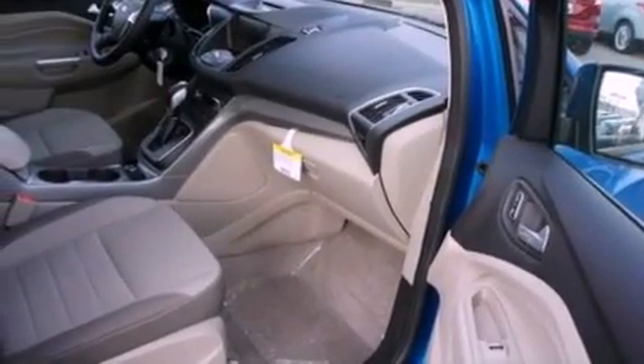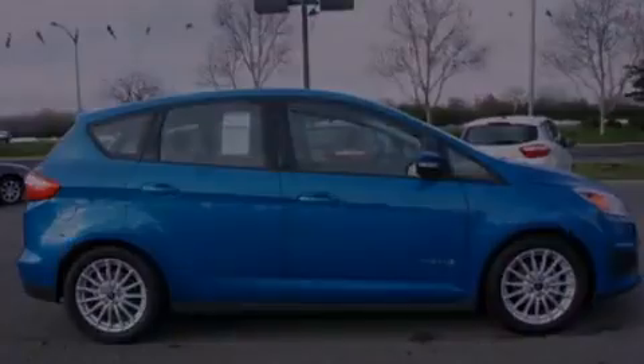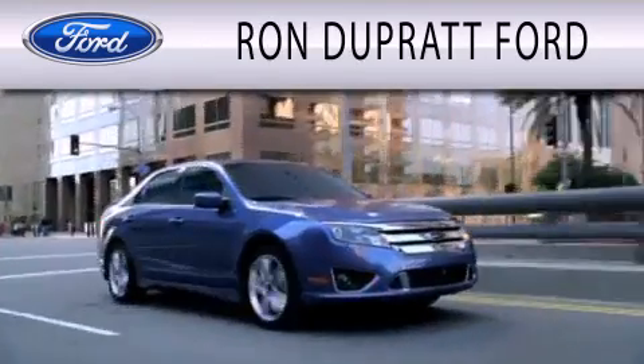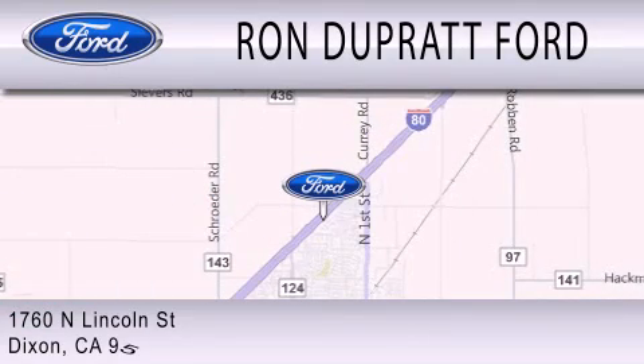We hope you found this video informative. Please contact us today. Ron Duprat Ford is dedicated to doing everything possible to ensure that the experience you have selecting your next vehicle is as pleasant as possible. We're located at 1760 North Lincoln Street in Dixon.